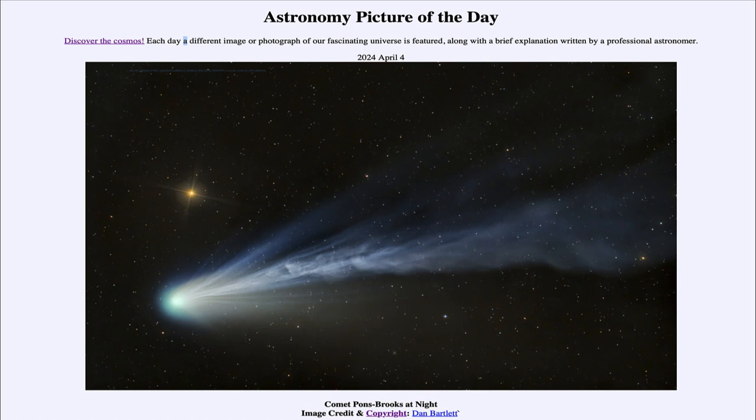That was our picture of the day for April 4th of 2024, titled Comet Pons-Brooks at Night. We'll be back again tomorrow for the next picture. So until then, have a great day everyone, and I will see you in class.